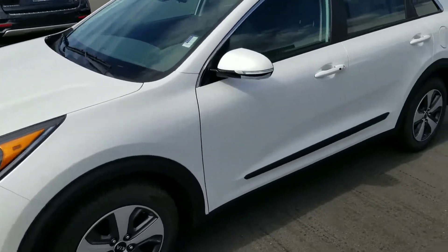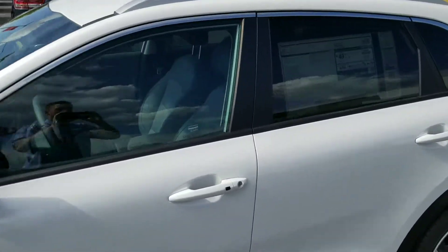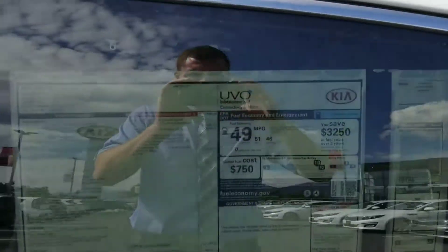Hey, this is Josh over at Young Kia. I wanted to send you a quick VIP video of the Kia Niro. I'll show you the sticker here — it shows a combined 49 miles per gallon.